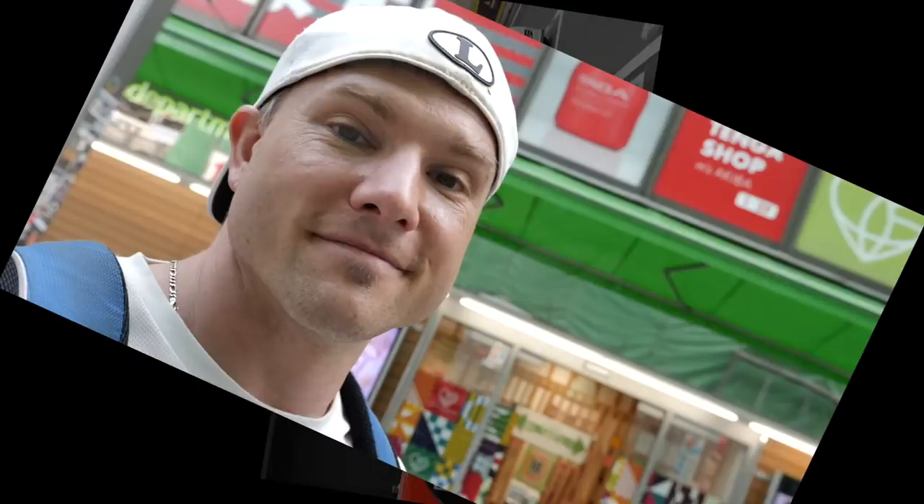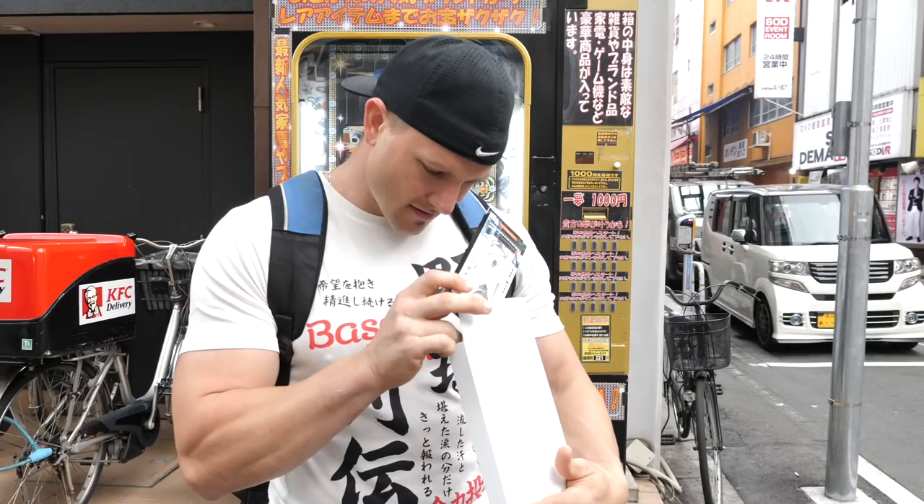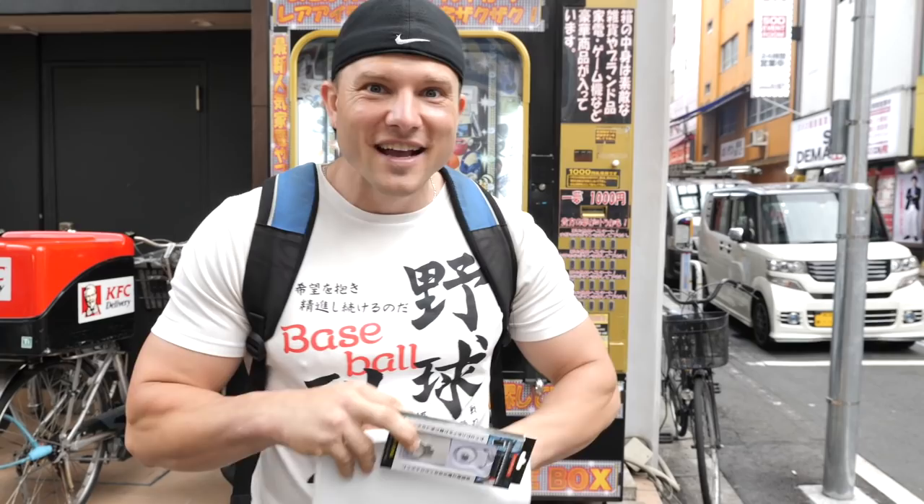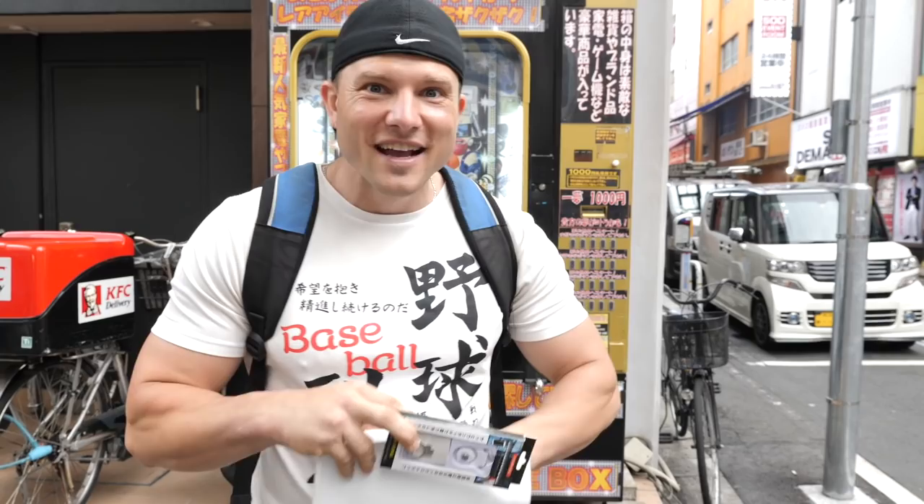Mystery box! Maybe like a necktie? Oh, this is cool — it's like one of those little magnets that go on the back of your phone. There's more — it doesn't end there guys! Look at that — that's pretty sweet! Got a watch and a cell phone pocket holder, a finger ring holder. I'd say I made out pretty good!